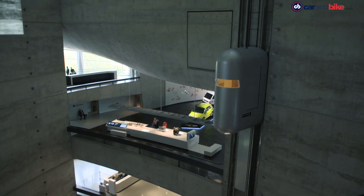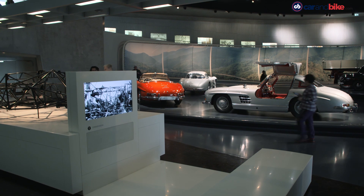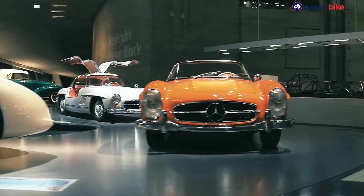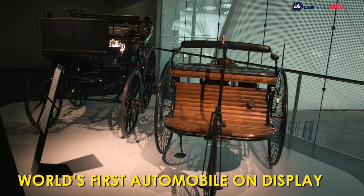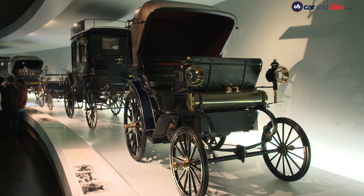The time capsule-like elevators take you to the top, and you travel downwards through time, since the museum has its oldest exhibits right at the very top. So right from the first car ever to the first four-wheeled one — after all, this is the brand that can boast the world's very first automobile, going all the way back to 1885.